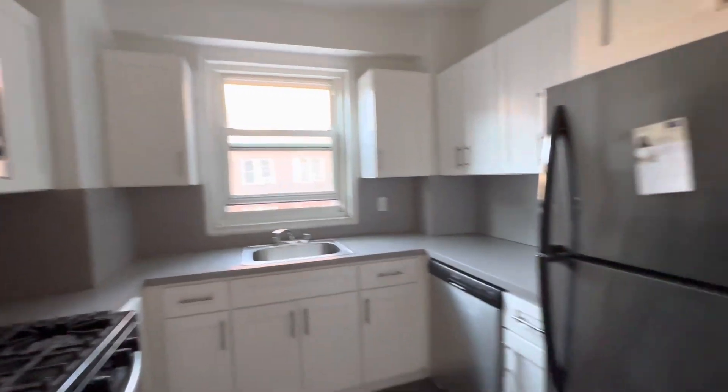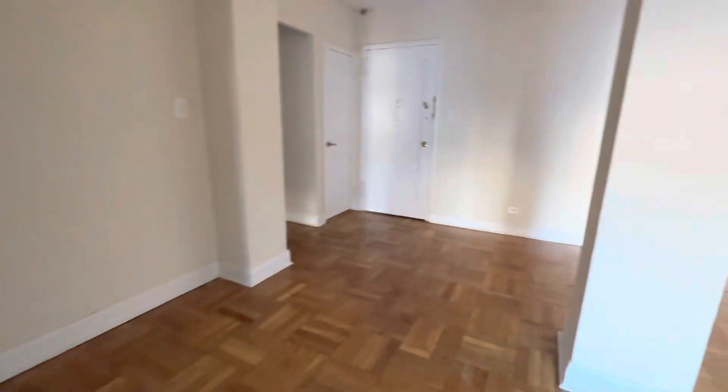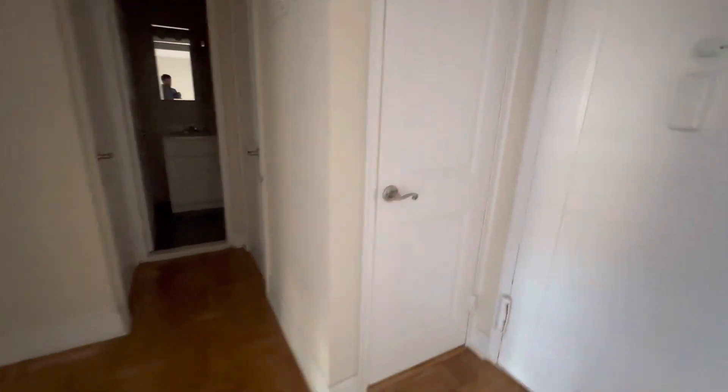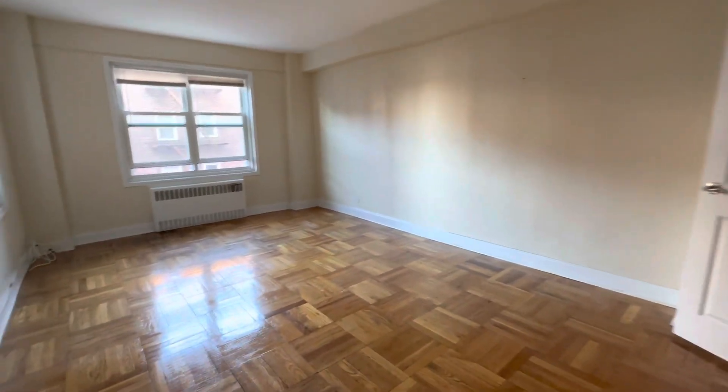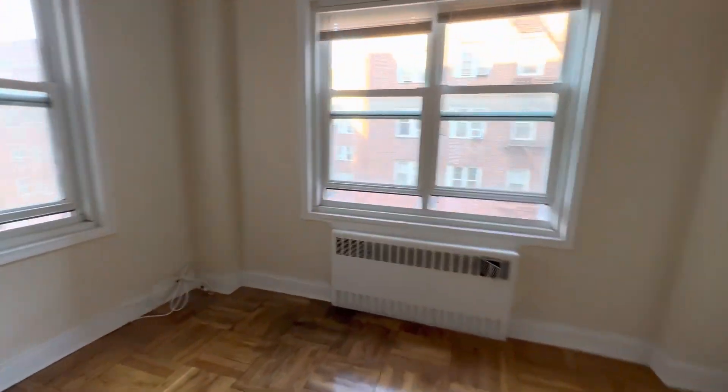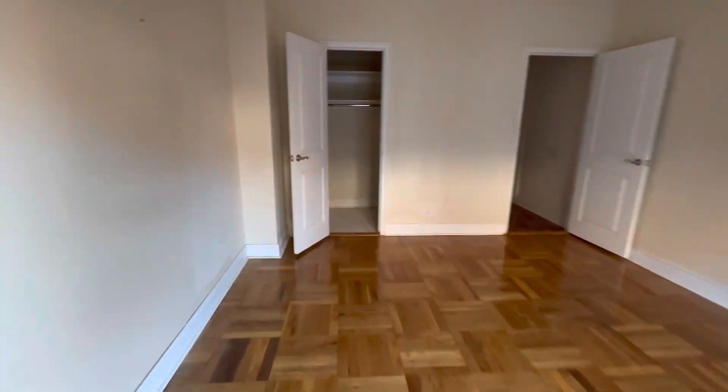Very good closet space and storage space — one closet here, two, three. A wide one here, king-size bedroom, and the step-in closet here.